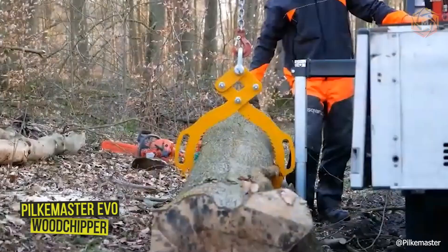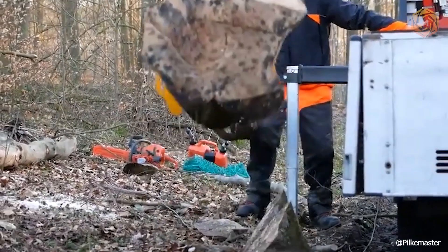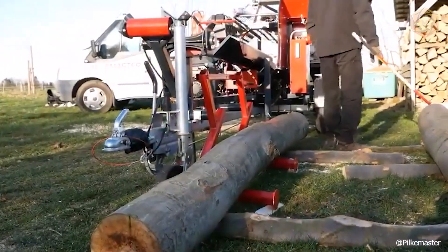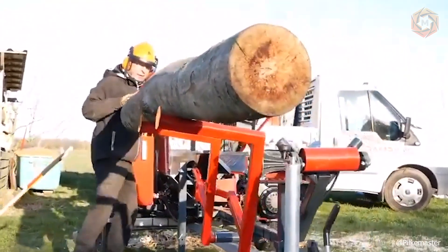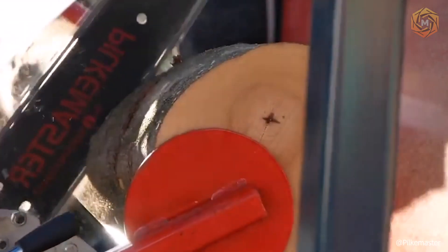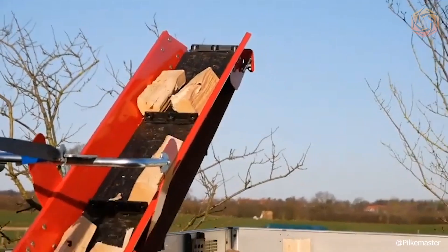The Pilkmaster EVO wood chipper can be modified with additional equipment to the exact machine you need. The Pilkmaster EVO 36 HC light is designed for efficient and easy operation, making it an excellent machine for collective use. The body adjusts to the size the user requires, ensuring ergonomics, and the quiet chainsaw with an automatic lubrication system cuts wood efficiently.